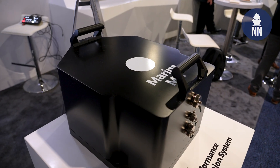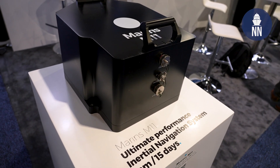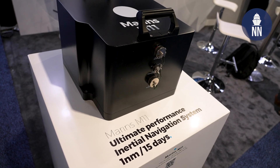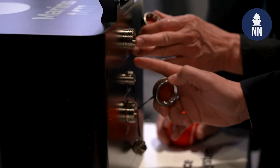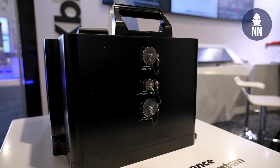Besides the demo and the DRIX USV, you're also showcasing INS systems. Can you tell us more about the M11? Sure. In addition to the unmanned surface vehicles, the company is really known for navigation primarily, and then also photonics. IX-Blue is known worldwide for its fiber optic gyros, and the Marins M11 is the highest grade fiber optic gyro on the market today. It's currently being tested by the Office of Naval Research.